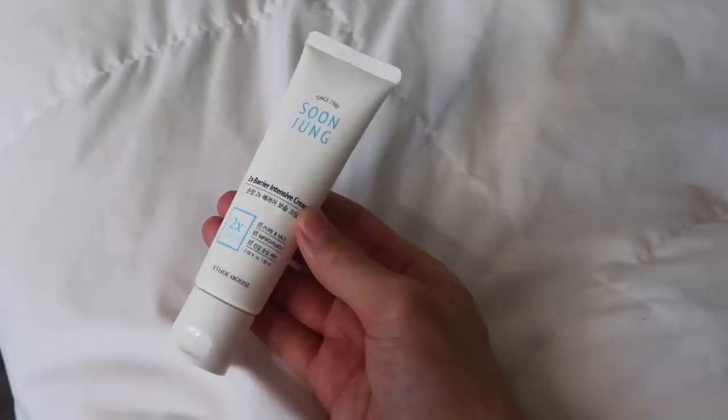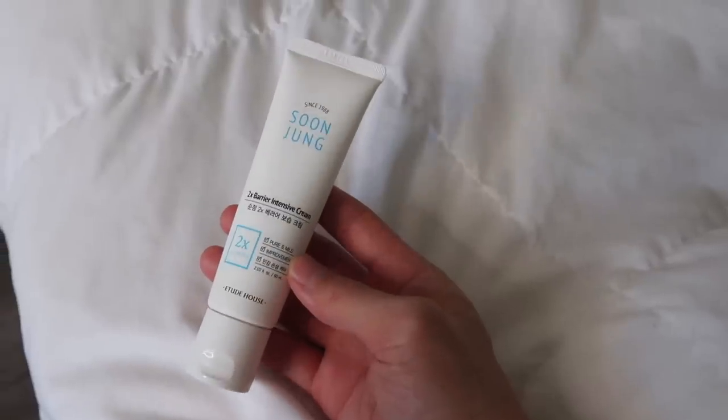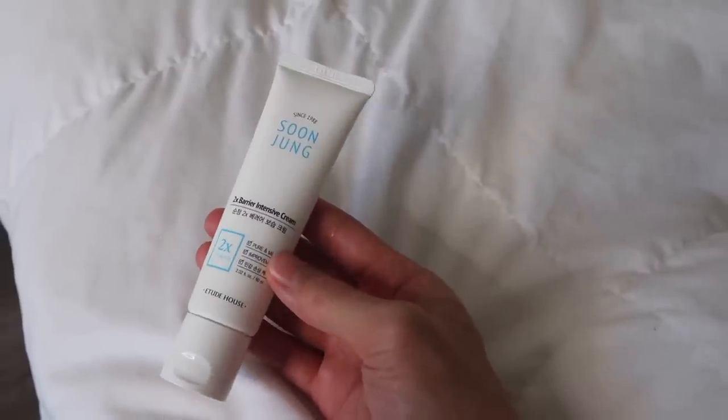Next up are my creams. I've already talked about this one before — it's the Sun Jung Two Times Berry Intensive Cream from Etude House. This is a very basic, simple moisturizer that I feel like everyone should have. Whether you're traveling, a makeup artist, young, old, dry skin, or oily skin — you should always have a simple basic moisturizer and this is basically it. It moisturizes your skin with no artificial fragrance, dyes, or essential oils. It has panthenol which helps calm down the skin. I think this is one of those products where if they continue making it, I'm always going to have a bottle. People I recommend this to just love this cream so much.